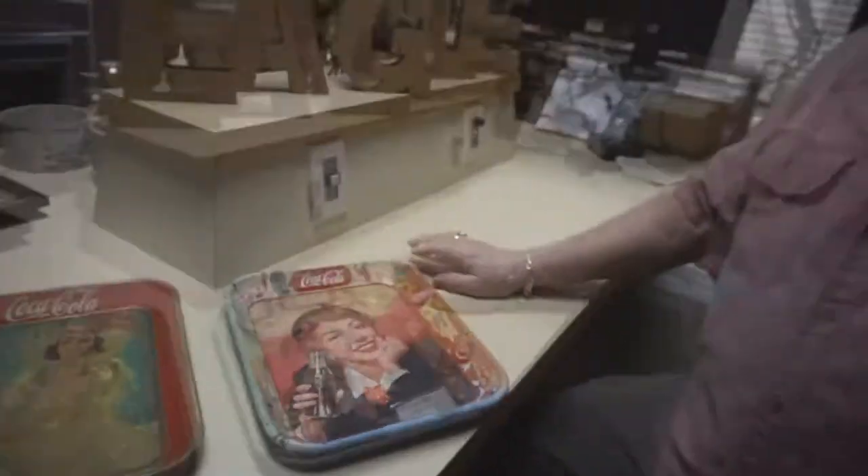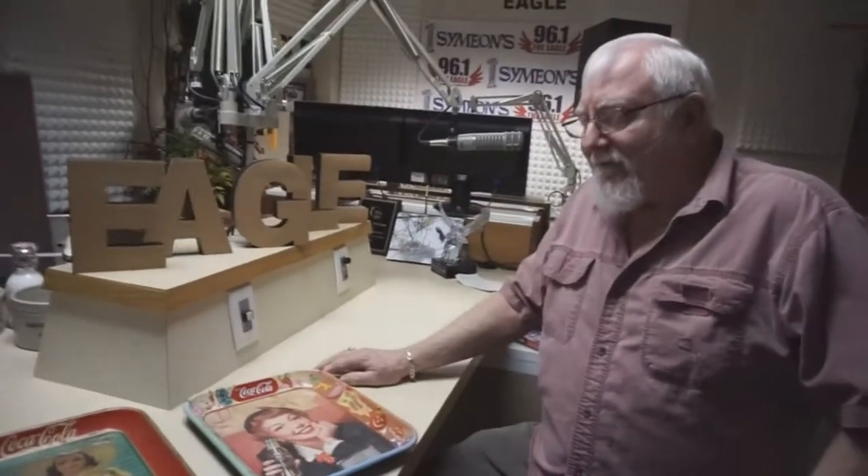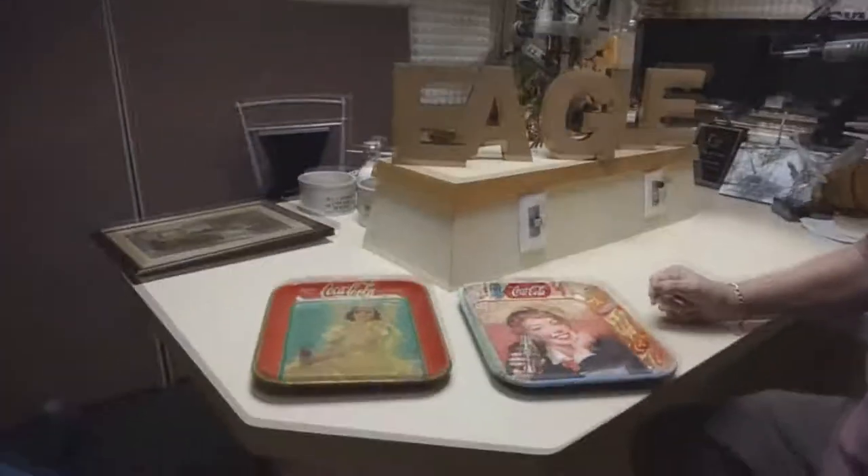Don had an older dealer named Gloria who used to mentor him. He finally asked her why he kept finding just those two particular Coke trays. She said it was simple: Coca-Cola had an advertising campaign where they would choose areas and drop off Coke trays at every home as their way of advertising.